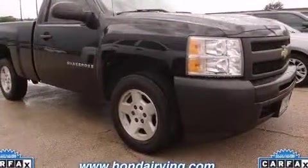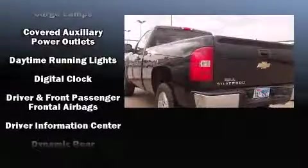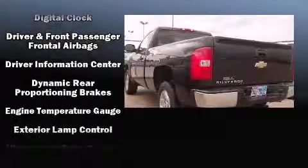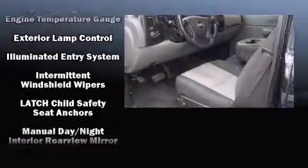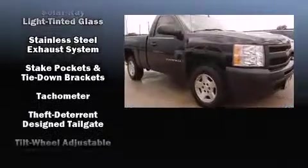Chevrolet prioritized practicality, efficiency, and style by including delay off headlights, a tachometer, variably intermittent wipers, and a rear step bumper. Chevrolet also prioritized safety and security with features such as dual front impact airbags, ignition disabling, and OnStar.